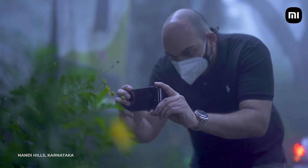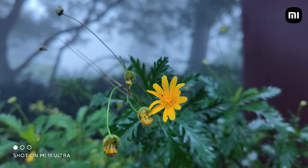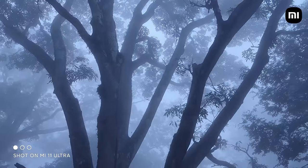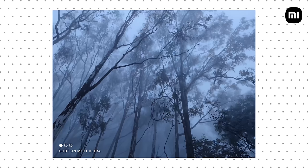The primary benefit of such a large sensor can be seen in challenging lighting conditions, especially the one we encountered at Nandhi Hills where there was a lot of fog and not much ambient light to work with. The large sensor coupled with the ultra-large pixel size of 1.4 microns — which becomes 2.8 microns with pixel binning — means you get plenty of light in, along with good low-light performance.